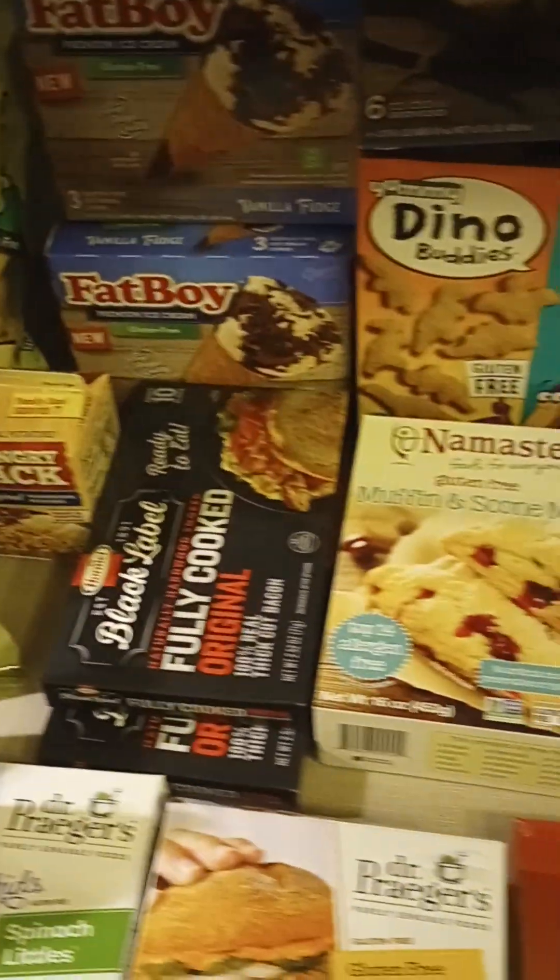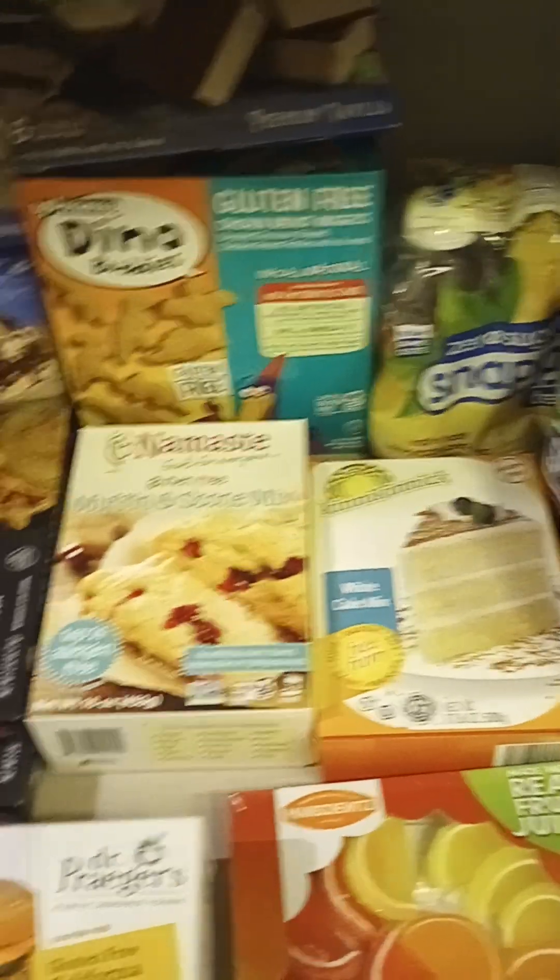Hello, welcome to today's video. We have a Woodman's Shopping Haul. I'll go ahead and start over here.